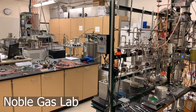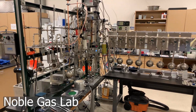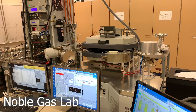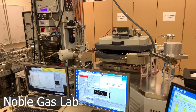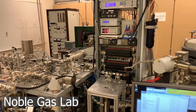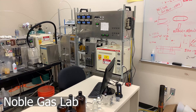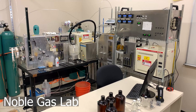The two mass spectrometers are an MAP-250 and a Thermo Fisher Helix SFT. The Noble Gas Lab also has two gas chromatography systems dedicated to the extraction and analysis of CFCs and SF6 in groundwater samples.